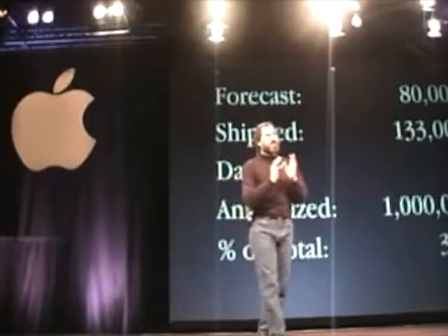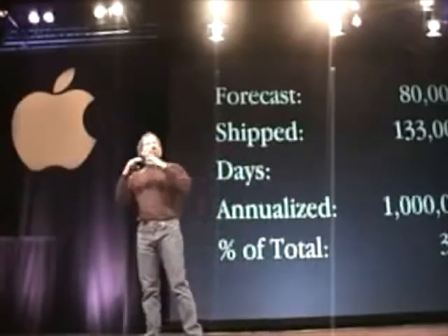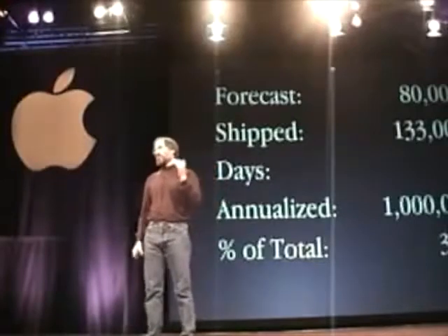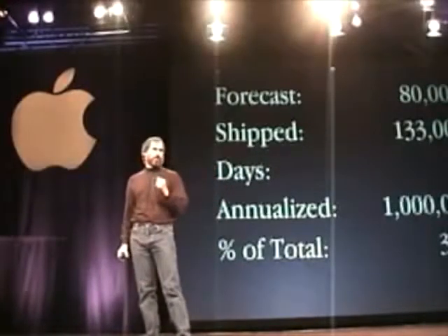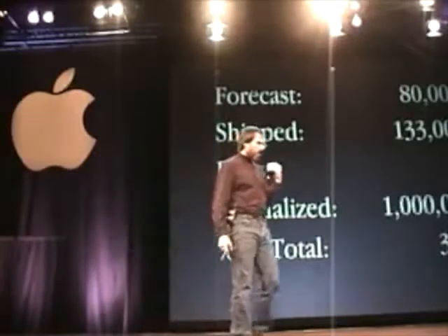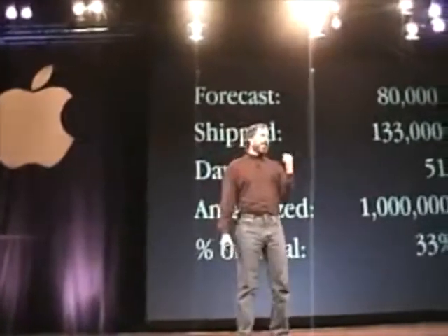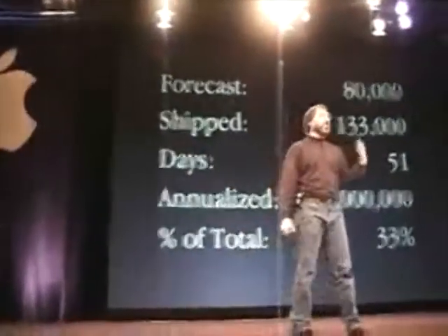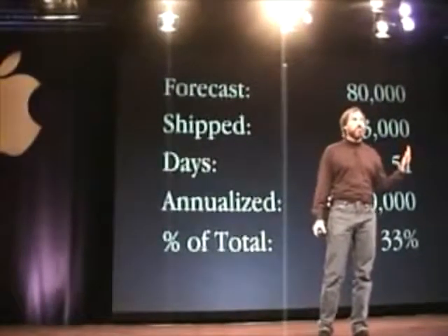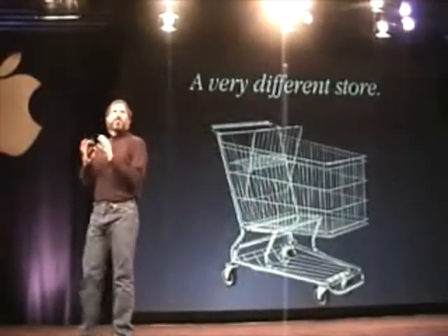Although G3s weren't a third of our unit shipments last quarter because we only shipped them for 51 days, at this rate they've already climbed over a third of our unit shipments on an annualized basis. I think you're going to see that continue to climb this coming quarter. That was due to a lot of work by the engineering teams to make this a rock-solid, easy-to-build product, and by the operations and sales teams. Everybody at Apple worked really hard to make this possible.